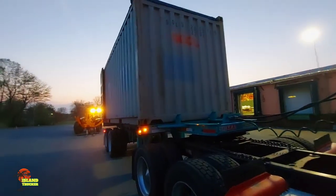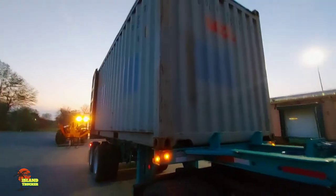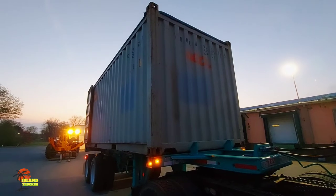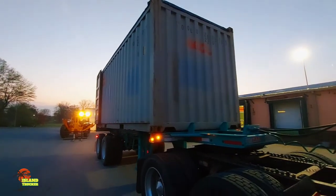You gotta pay attention when you're booking these loads. You want to know the size of the container and the type of container. Sometimes the broker doesn't even know, so when they send you the rate confirmation, make sure you look over it real good to see your container size and your container type.